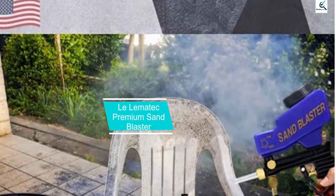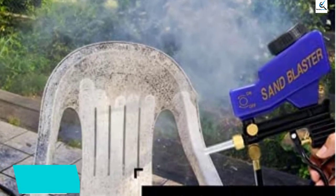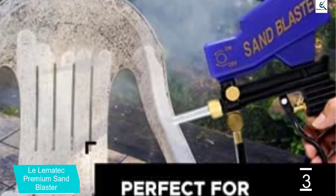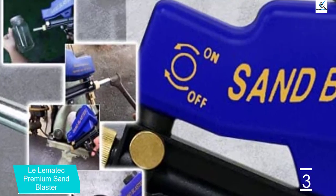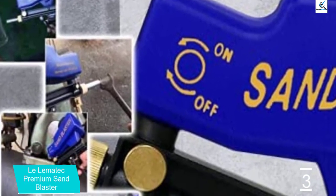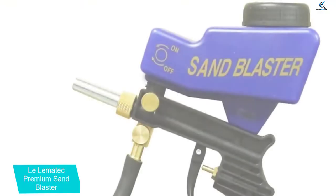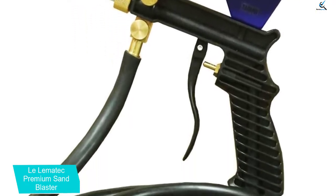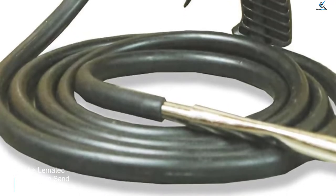At number 3, we have the LaLematec Premium Sandblaster. LaLematec offers a wide range of sandblasters ideal for different kinds of uses and applications. This LaLematec Premium Sandblaster is another high-performance option. You get a highly powerful air pressure rating of 60 PSI to 125 PSI. As for the airflow rating, it is rated at 7 CFM, the same as the previous LaLematec model. The user also gets a few handy accessories included with this sandblaster.